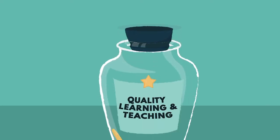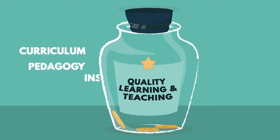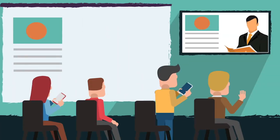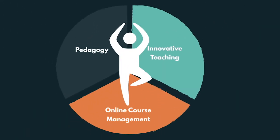The CIRC EdTech Office also believes that the quality and effectivity of learning and teaching highly depends on a teacher's ability to appropriately combine curriculum, pedagogy, instructional design, and technology. And so we do not push the adoption of technology for the sake of simply being able to use technology. Instead, we prepare our faculty holistically for the challenges of teaching in an online environment.